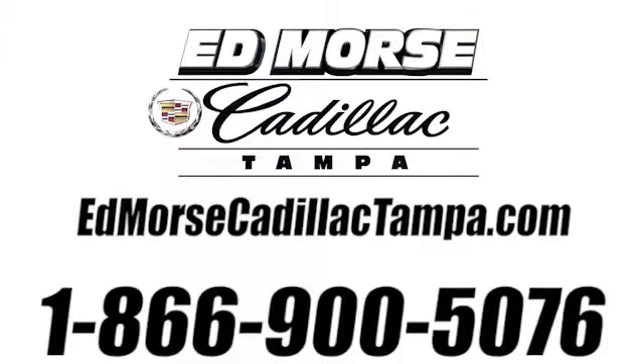Call us today at 866-900-5076. For value and for service, it's at Mars.